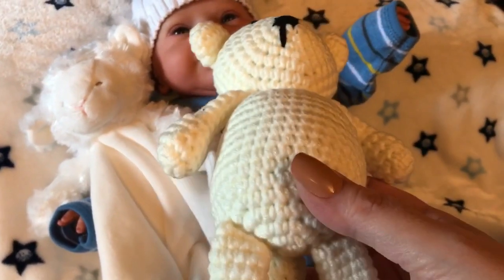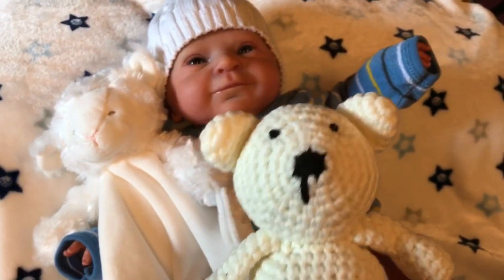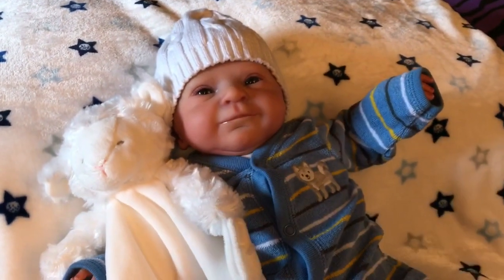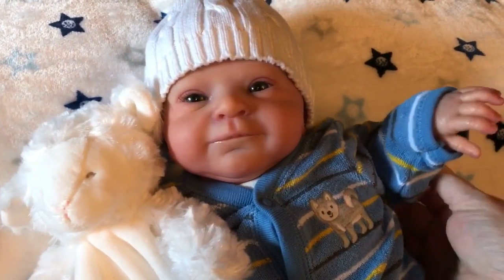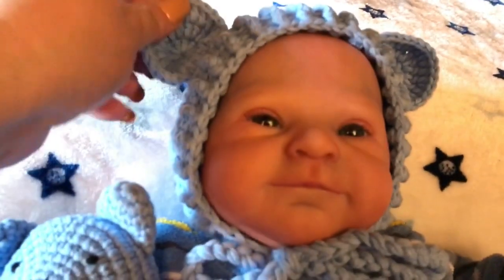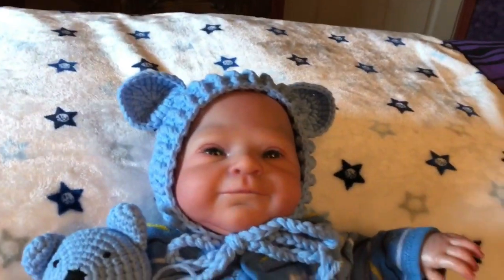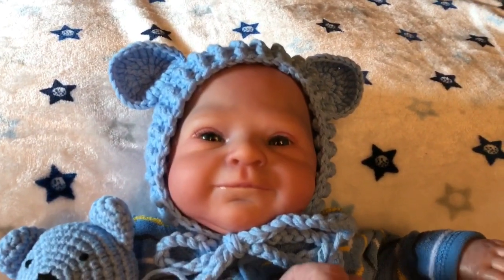I thought I'd try one of these hats on Nicholas so you guys could see how they look. They're very cute, and of course so is Nicholas. I don't have my tripod so I have to set this phone down for a second. There we go — he looks just adorable. We'll get that ear fixed up a little bit.